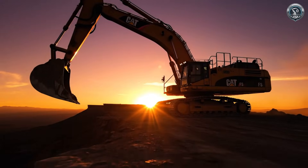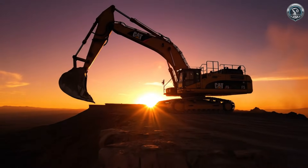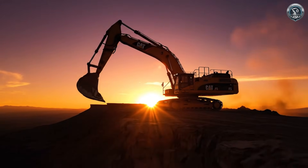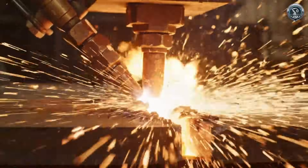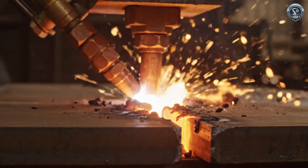A silhouette that defines the skyline — a monument to human engineering against the setting sun. It began with fire: a single spark that carved the silhouette of a giant from raw iron.